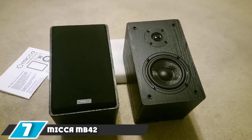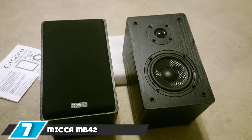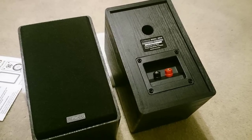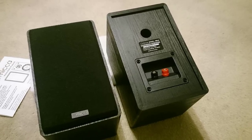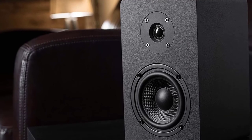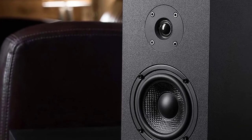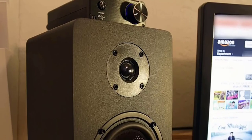Moving on to number seven, we have the Micah MB42 Black Bookshelf Speakers. The Micah MB42 Black Bookshelf Speakers deliver an incredible listening experience without taking up much space or weakening your financial muscles. It boasts a well-balanced sound signature and vocal clarity that are a great fit. It is worth noting that these speakers are passive speakers and therefore should be used with a receiver or amplifier. Also, the speakers cannot be connected directly to a turntable — however, for the price, these are not a deal-breaker.